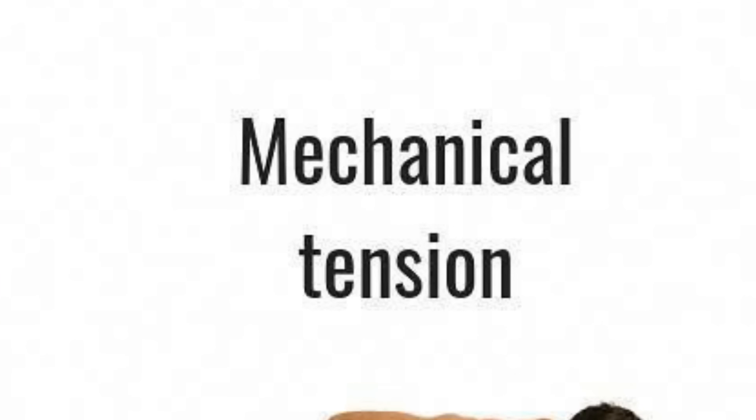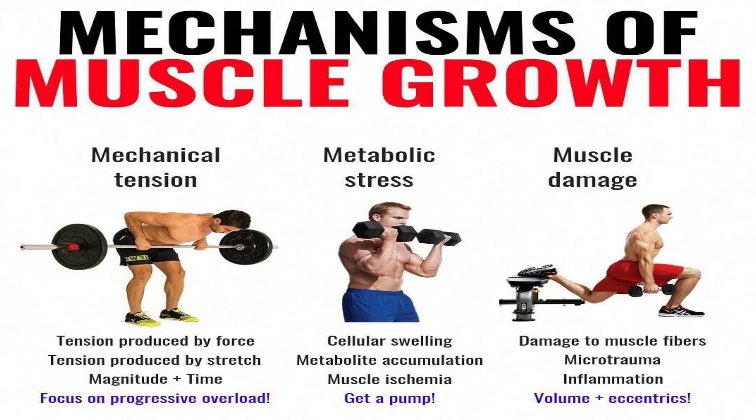Next we have the one to five rep range. One of the biggest advantages when it comes to lower rep training is we're always working with a heavy enough load to create enough mechanical tension, resulting in muscle growth.